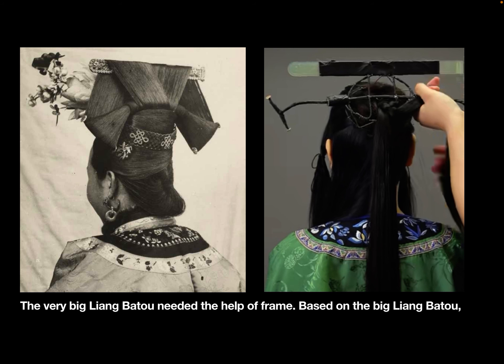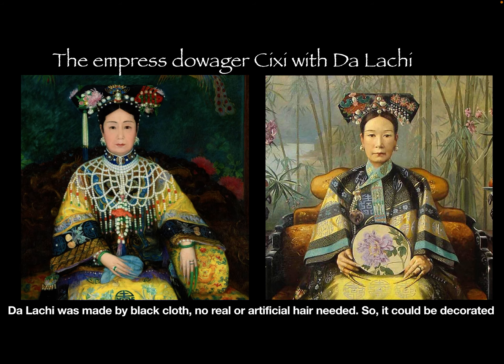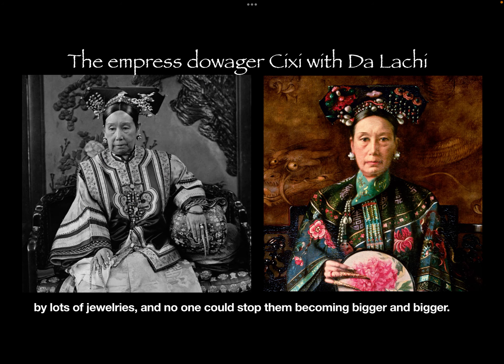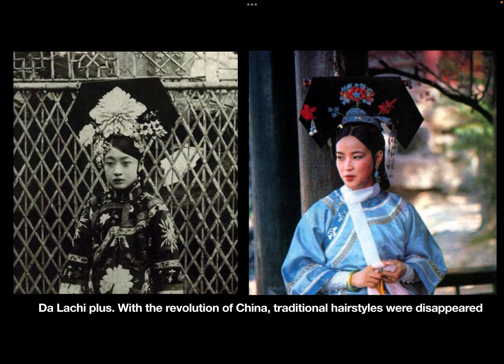Based on the big Liangbatou, in the late Qing dynasty, Da La Chi was invented by the Empress Dowager Cixi. Da La Chi was made from black cloth — no real or artificial hair was needed — so it could be decorated with lots of jewelry, and nothing could stop them from becoming bigger and bigger. In the early Republic of China era, Da La Chi reached 33 centimeters. The speaker humorously named this version 'Da La Chi Plus.'